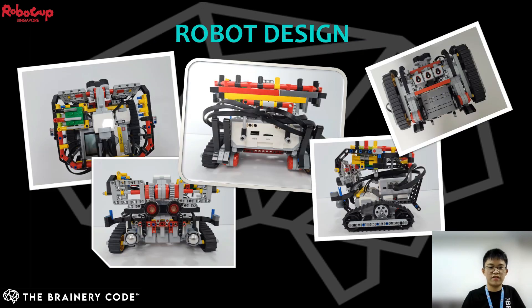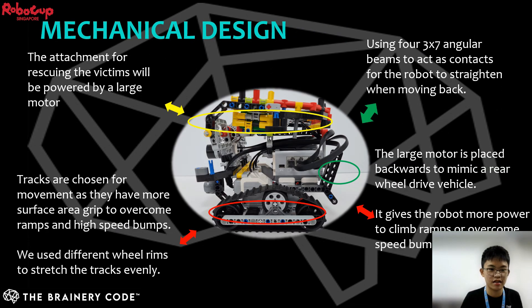Hello everyone, my name is Gavin and I will be explaining how we came up with the robot design and how it works. For the mechanical design, we use 3 EV3 large motors — 2 for movement and 1 for the evacuation zone cage. Tracks are used for movement because of the larger surface area and many bumps on the surface, which create more friction and grip onto speed bumps and ramps to climb over them. The 3x7 angular beams also straighten the robot when it hits the wall. The large motors are placed backwards to mimic a rear-wheel drive, which gives the robot extra push to overcome ramps and speed bumps.